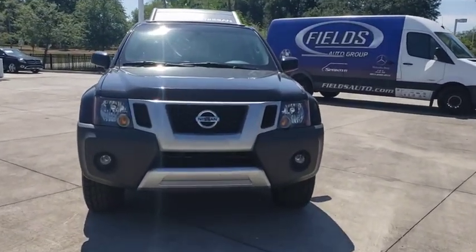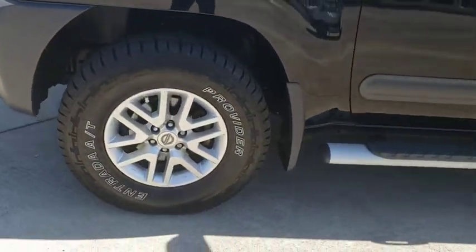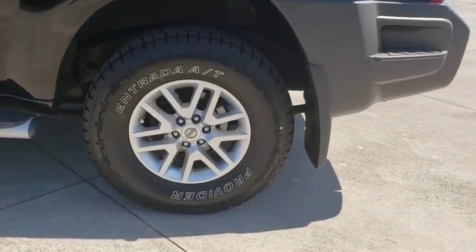Bluetooth, adjustable steering wheel, power steering, cruise control, four-wheel drive, aluminum wheels, four-wheel disc brakes, AM FM stereo radio.